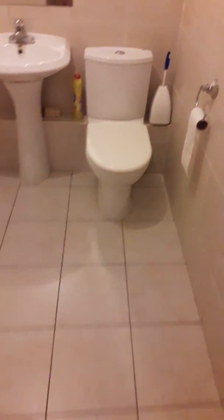To my left is the main bathroom. This bathroom is fully tiled.